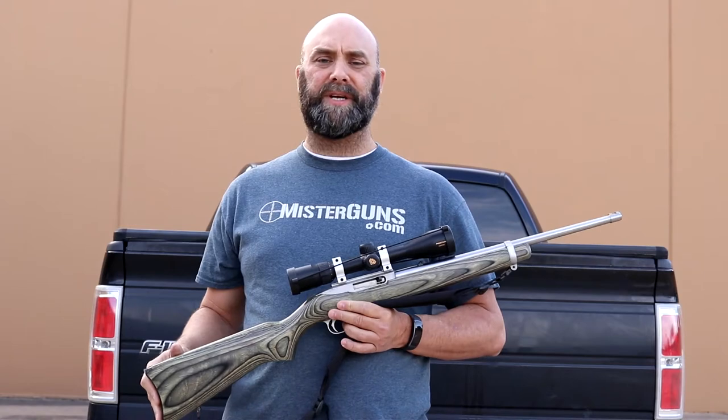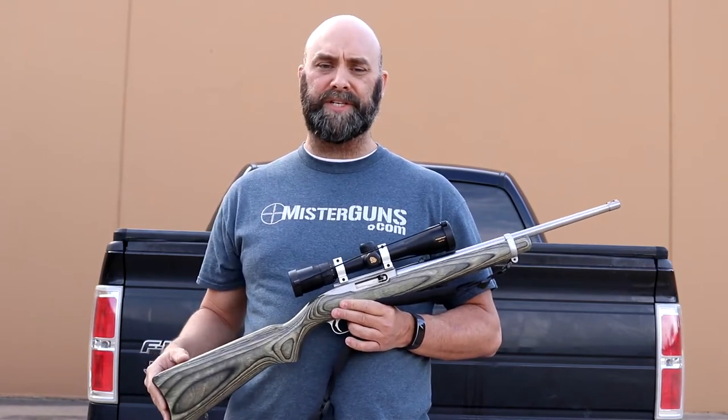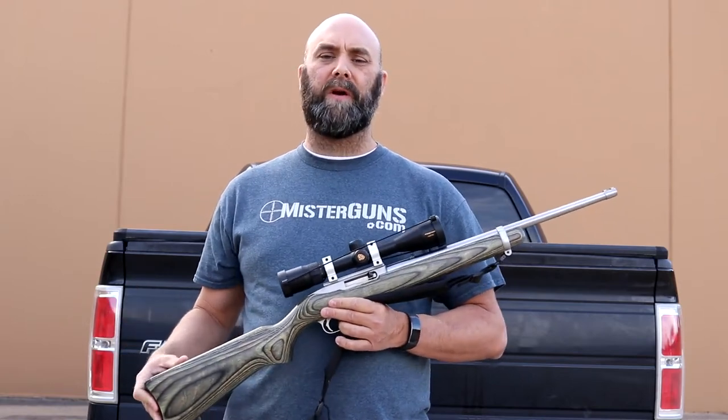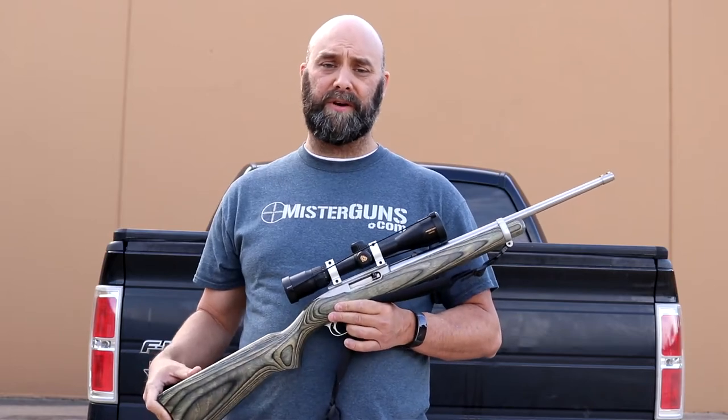Some custom guys have spent a ton of money upgrading theirs because they're so feature-rich. So that in a nutshell is why we put it on the list. You should probably pick one up for yourself if you don't have one — it's certainly worth getting.